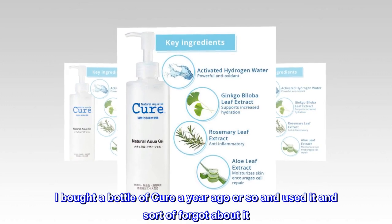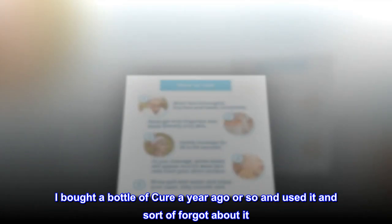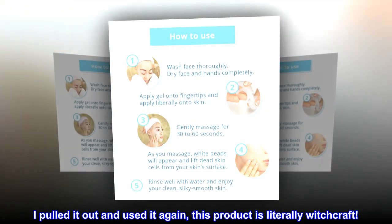Top review from the United States: 'This product is amazing. I bought a bottle of Cure about a year ago, used it, and sort of forgot about it. I pulled it out and used it again — this product is literally witchcraft.'